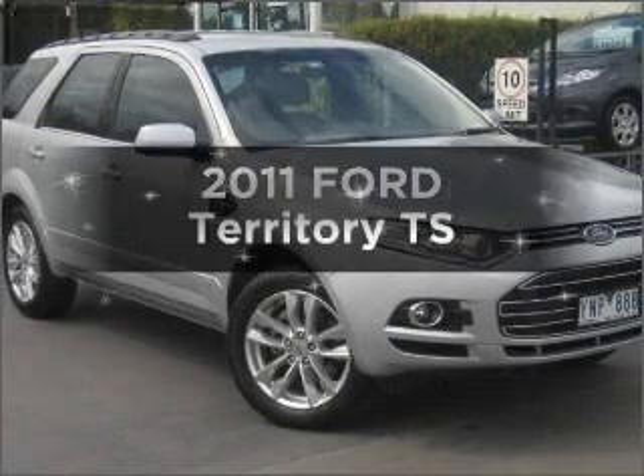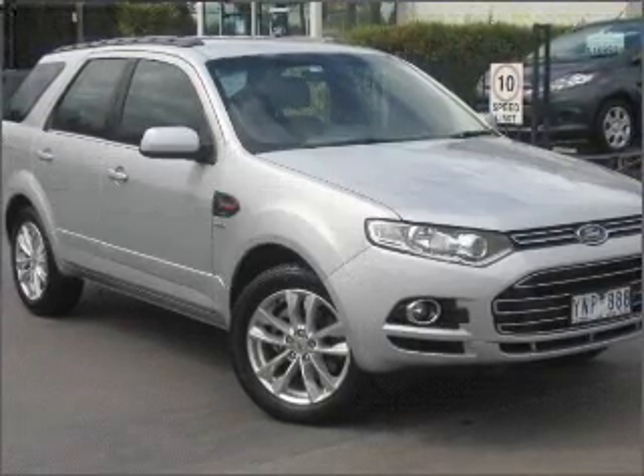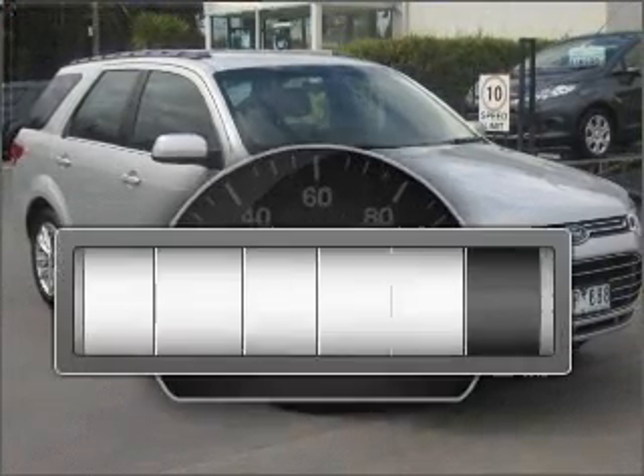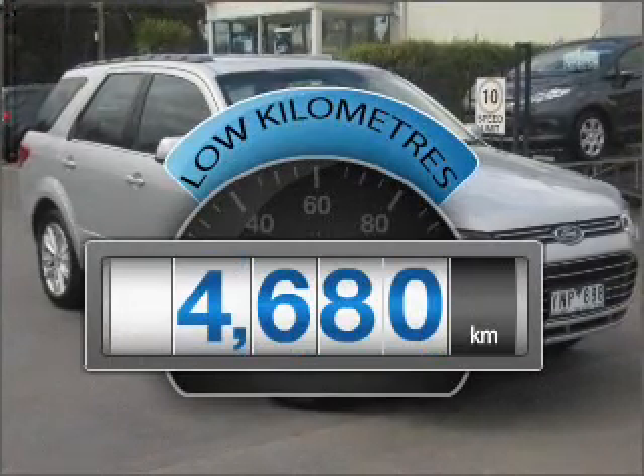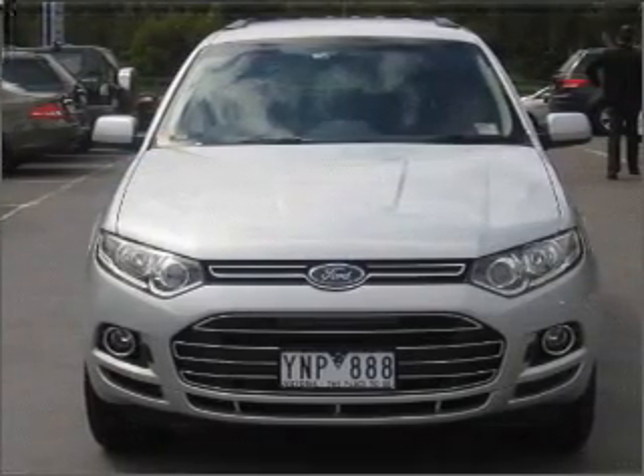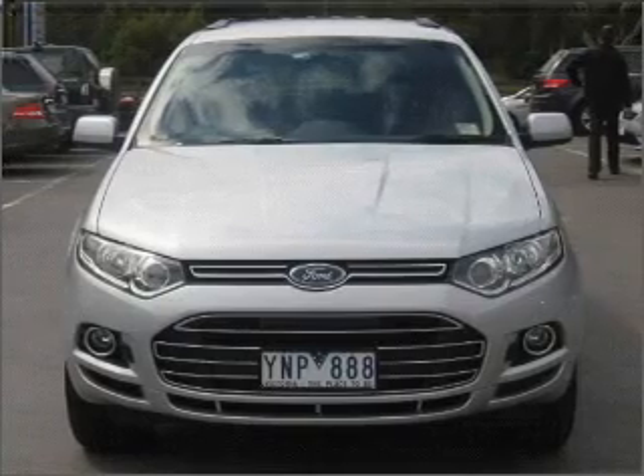Interested in a 2011 Ford Territory? Experience the comfort of driving this well presented vehicle. A low odometer reading is a great benefit amongst many others with this vehicle that responds smoothly to its 6-speed automatic transmission.